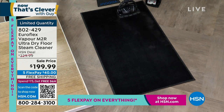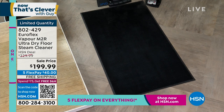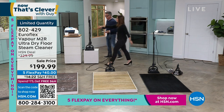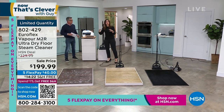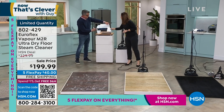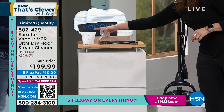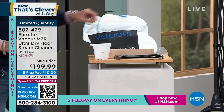The item number is 802429. We have a very limited quantity, so let me have Rebecca show us the different things you can utilize it with and what it comes with. You're going to get the high-grade microfiber pads — they're oversized, they actually go two inches beyond the unit, so it gets into the nooks and crannies. You're getting two for the hard floors, one for the carpet — the carpet glider. It comes with the measuring cup, and I love the little parking bag so you don't get that wet mess.